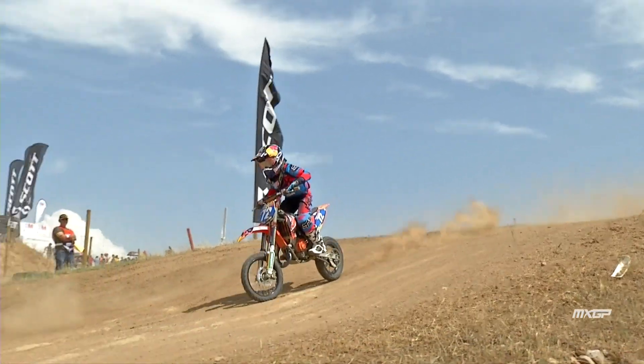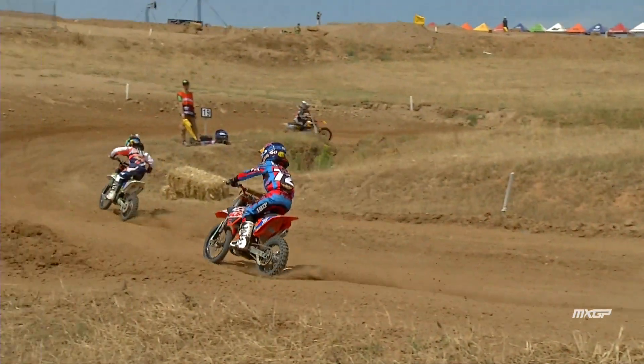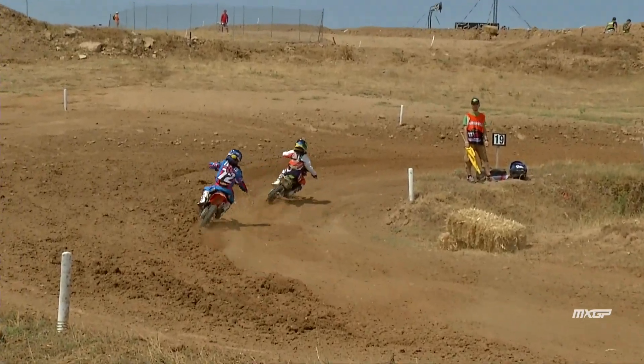Liam says his dad doesn't pressure him — he doesn't say 'you need to be on the podium.' He's just like 'do your best and have fun.' Liam confirms: 'Yeah, have fun — that's the most part I try to do.' Best of luck — let's see how Liam gets on in the first 65cc race.